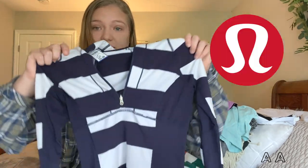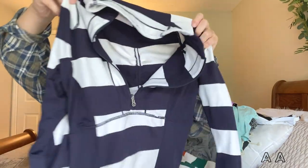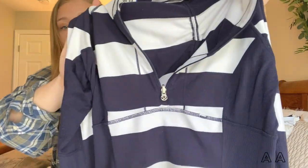Next I got this Lululemon pullover — an adorable navy and white stripe. It's really slimming; I want to say it's a size four. This is actually up on my thriftstagram right now with no bids, so if this video is up and it's still at auction, go bid. The back is ruched, which makes it really slimming, and it's in really really good condition.